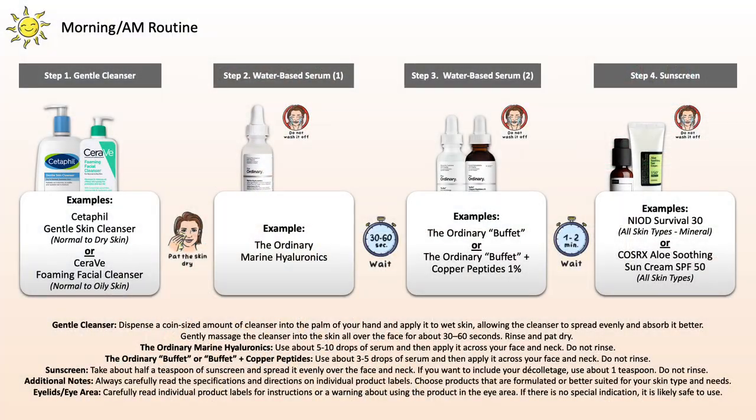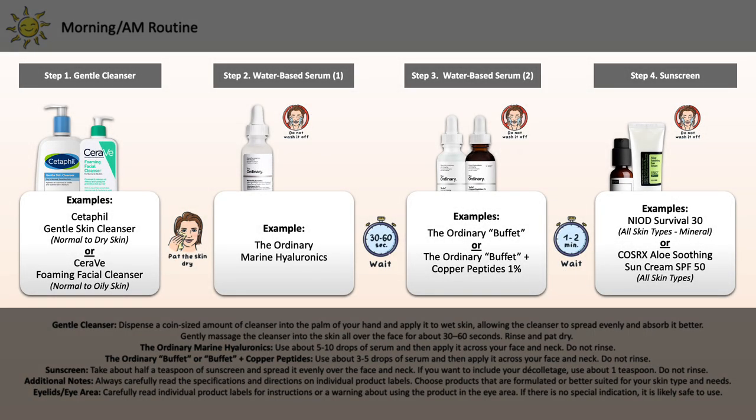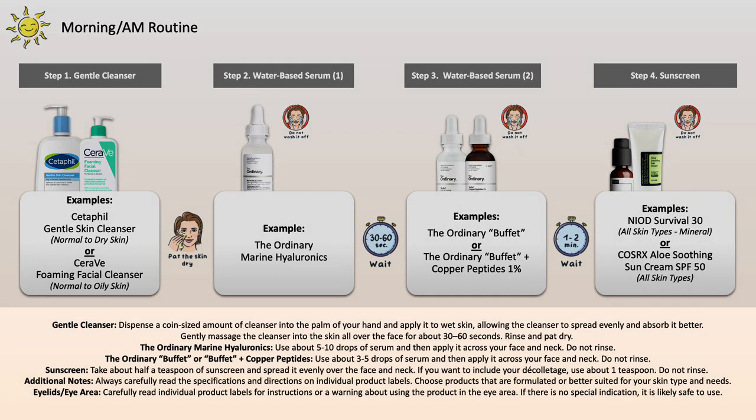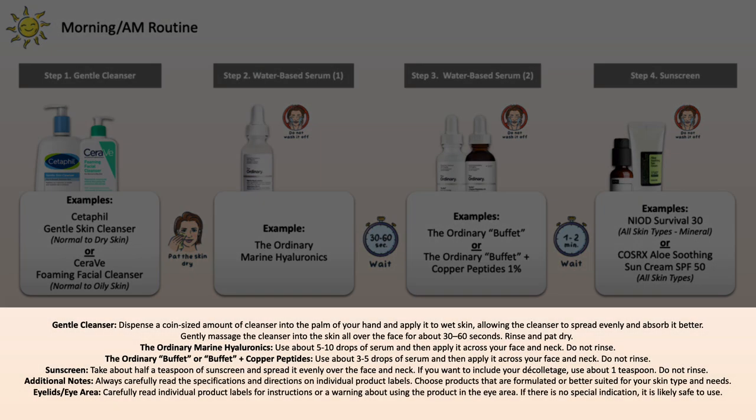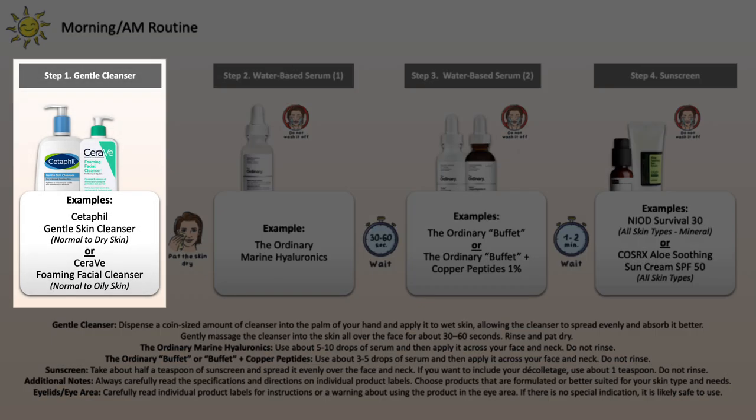Let's look at what the morning skincare routine will look like. On the top corner you can see the time of use, below that the steps, then the products I've picked in the correct order of application, and underneath the boxes you'll see the overall general guide. We're going to get started with the first step, which is either washing your face with purely water or a gentle cleanser suitable for your skin type to remove any excess oil, dirt and debris. Wash your face, rinse it off, pat the skin dry.